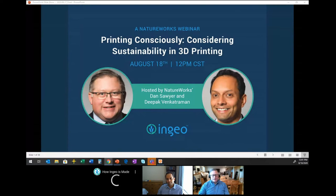My name is Dan Sawyer, and I've been with NatureWorks now just over 25 years. You can probably pick up some gray hairs in my picture. I've had a variety of technical and then commercial roles more recently, and most recently focused on helping develop the 3D market, having been exposed to all aspects of sustainability and working in the bioplastics industry over those 25 years.